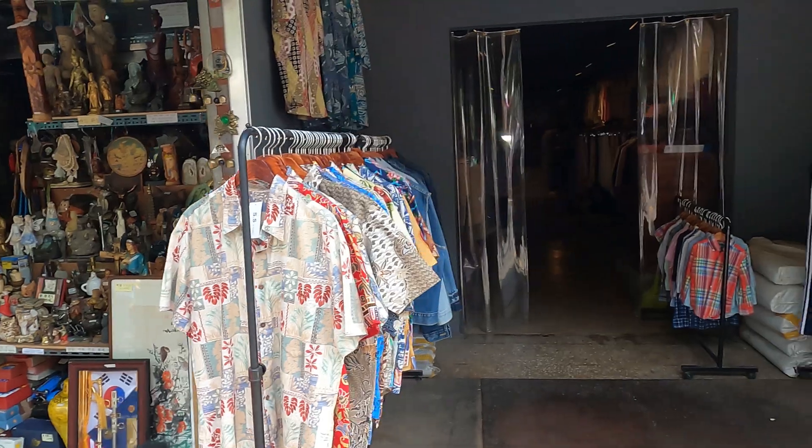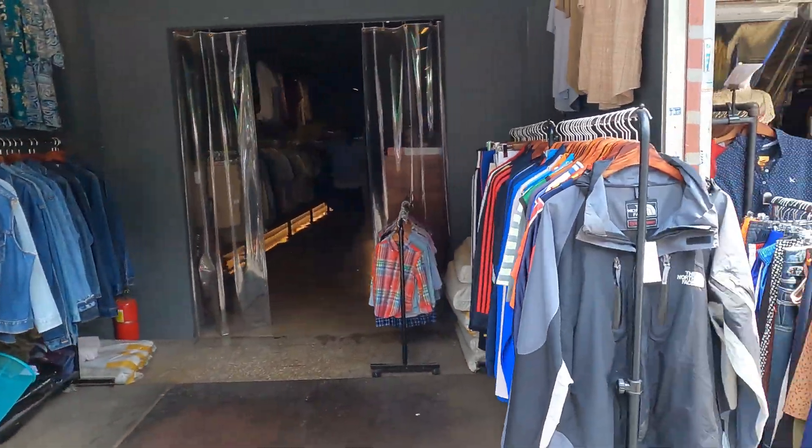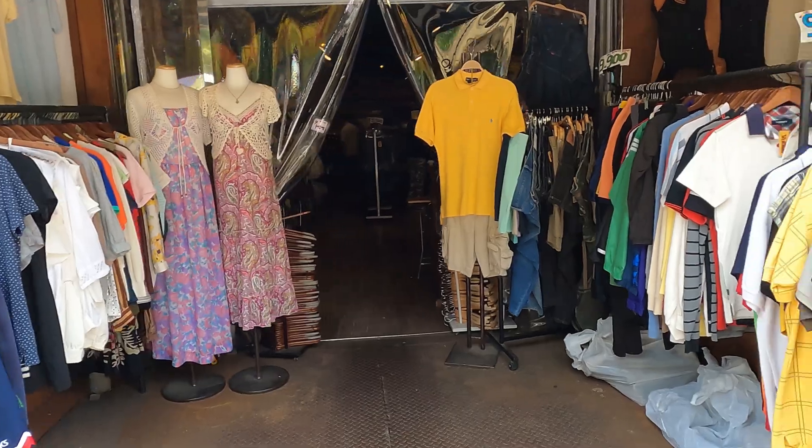They also have a few vintage shops spread around the area. The prices are a lot more expensive, but the quality is better.